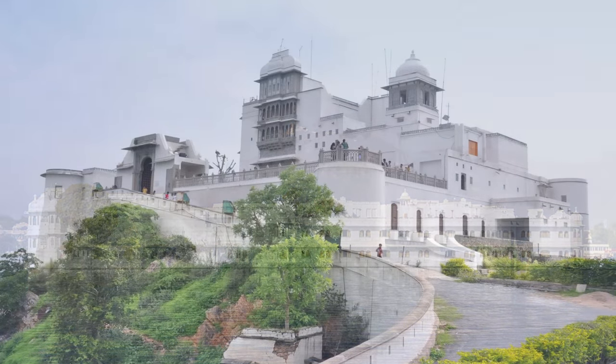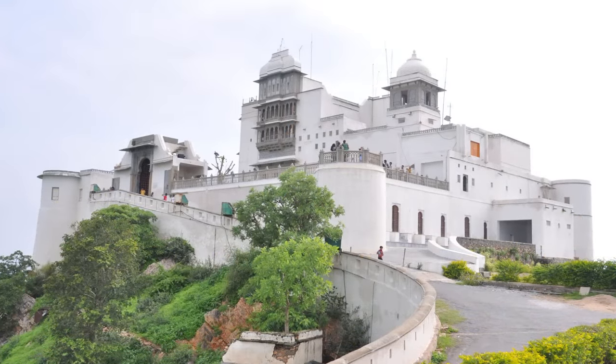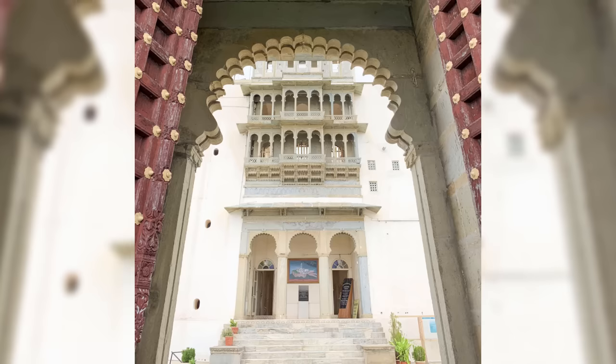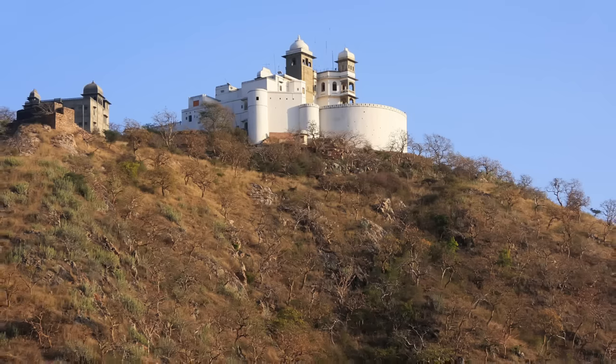There is also the Monsoon Palace, overlooking the lake and city from 340 meters above, built in the 19th century to serve the dual purpose of a royal retreat and an astronomical observatory to keep track of the movement of monsoon clouds.